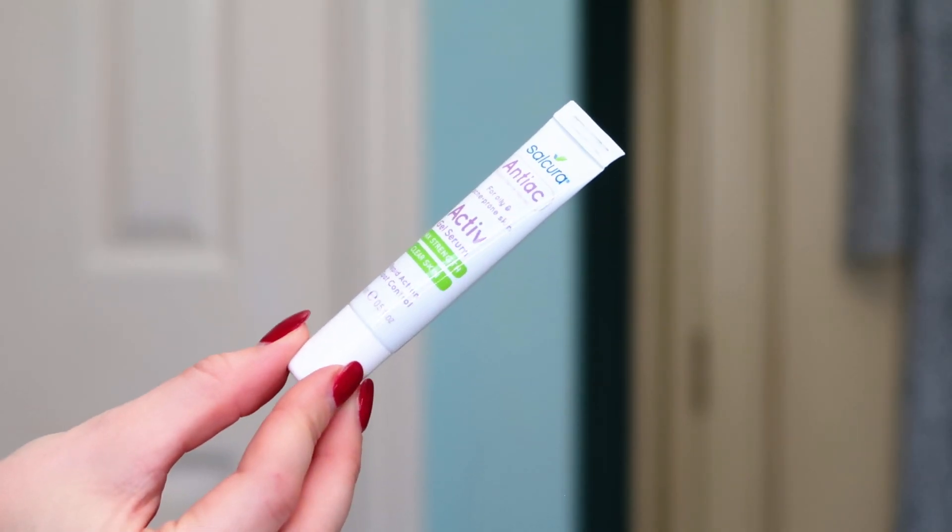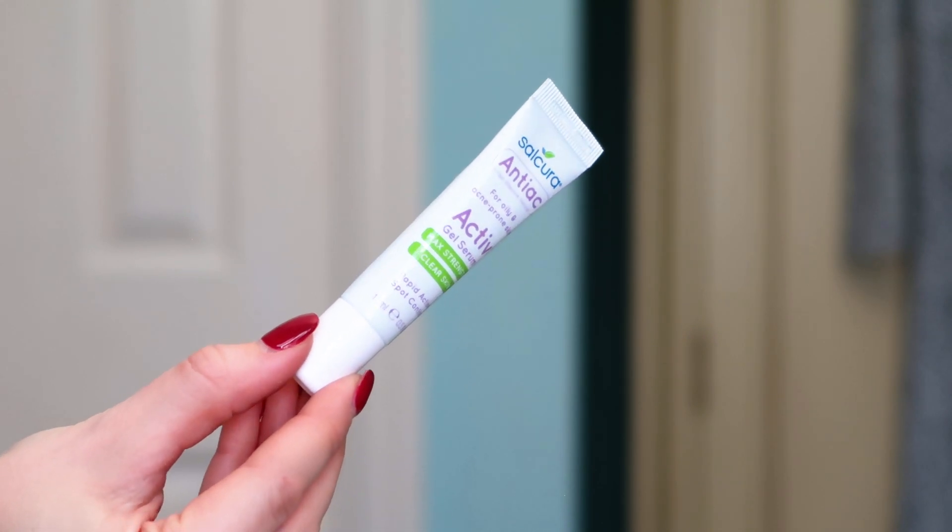Now we've got Salkura Natural Skin Therapy Max Strength Clear Skin — a rapid action spot control. Anyone with blemishes would love something like this. It says it works in as little as four hours. I didn't expect to find a spot treatment in here because that kind of blemish-beating stuff usually needs really strong products, but there's a lot of tea tree in here which is a natural way to fight blemishes. It's a 15 ml full size, and I'm very excited to try it.